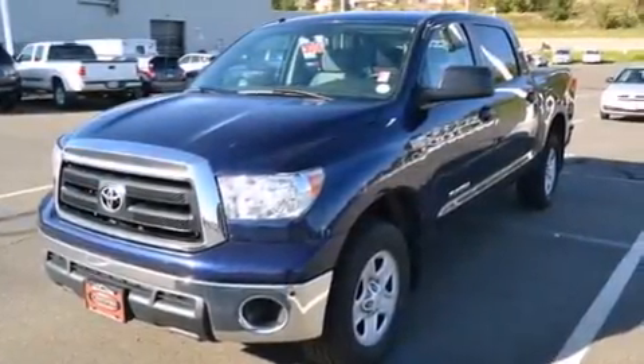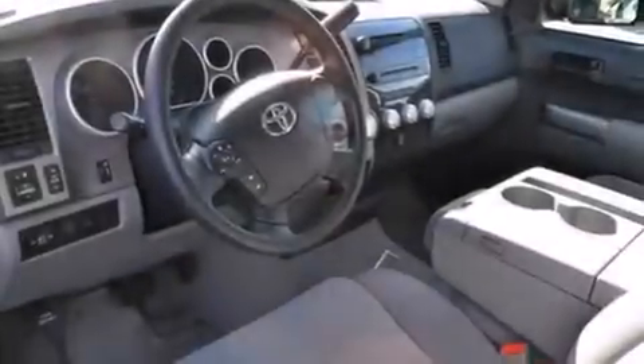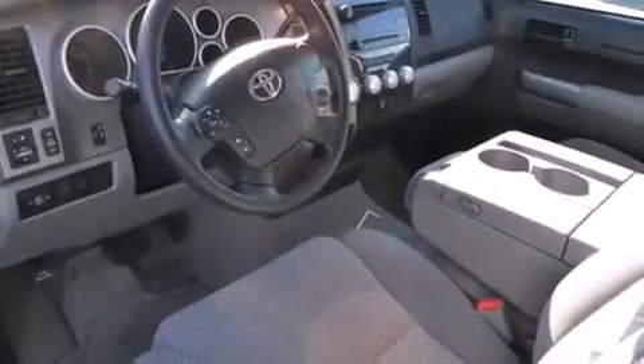All of the following features are included: air conditioning, a split folding rear seat, cruise control, a CD player, front side impact airbags, and a rear window defroster.